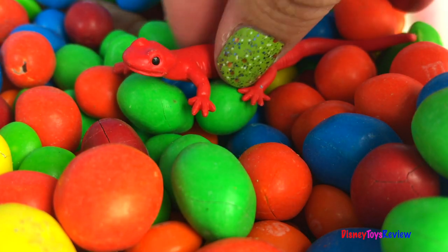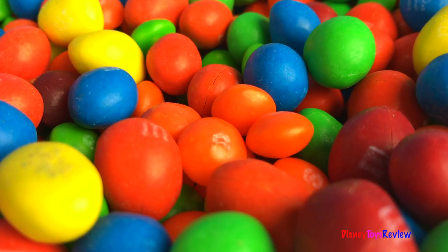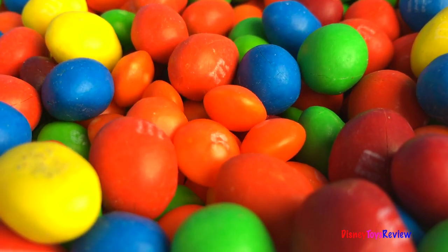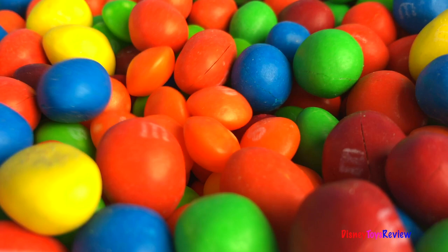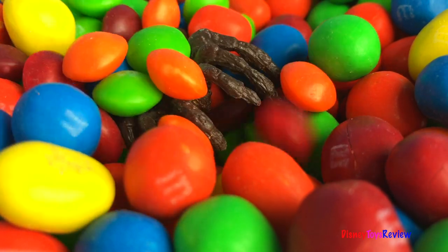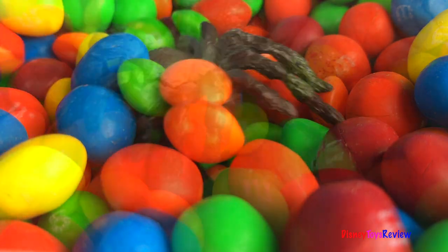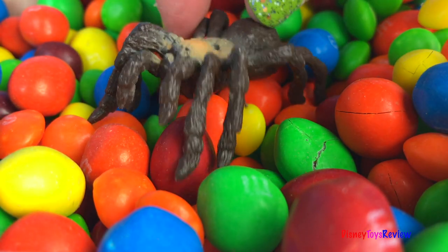Wow! Look! A salamander! Wow! It's a tarantula!